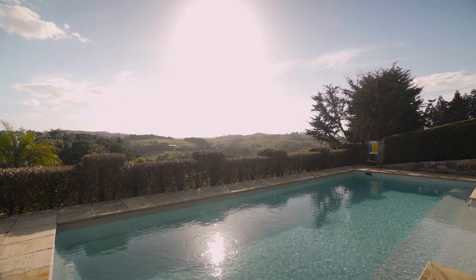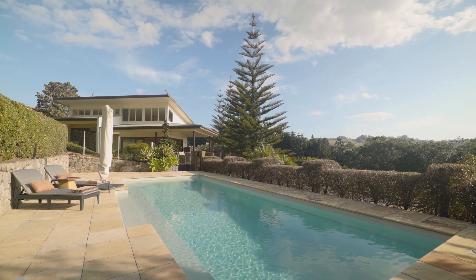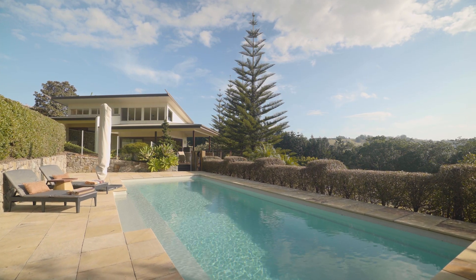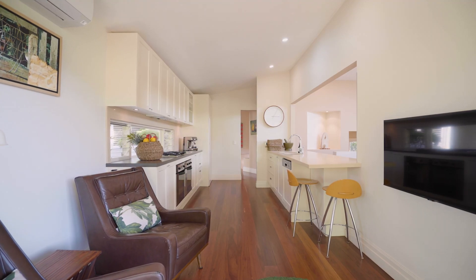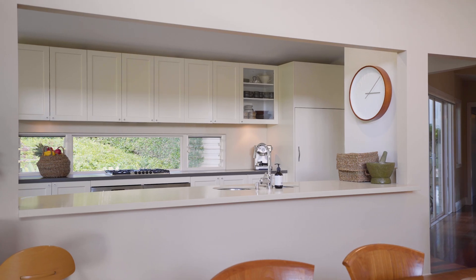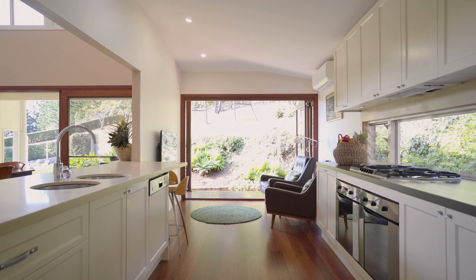Completing the outdoor living areas is a private 10x4m magnesium pool with surrounding Himalayan sandstone paving. A designer kitchen has been thoughtfully placed to integrate easily with the living areas and is equipped with high-end European appliances, stone benchtops and gas cooking.